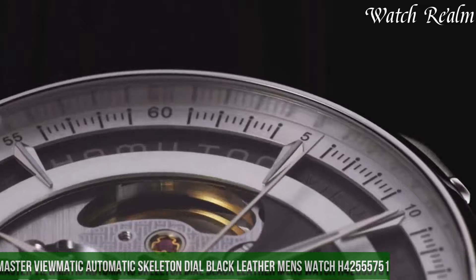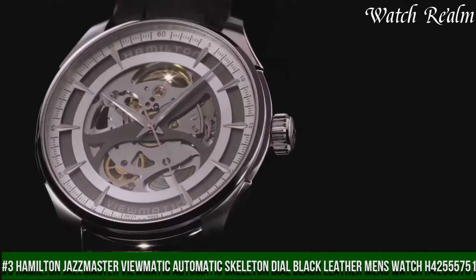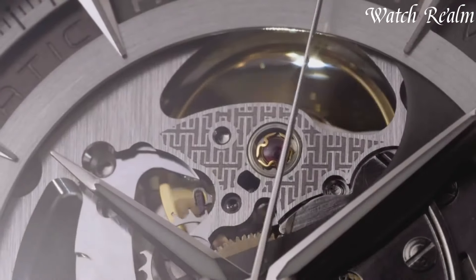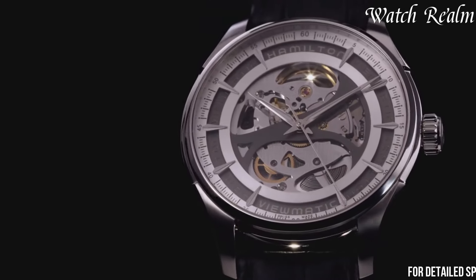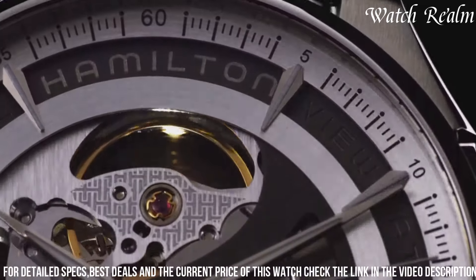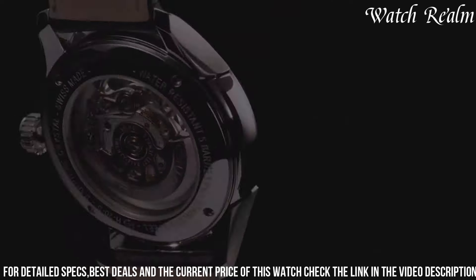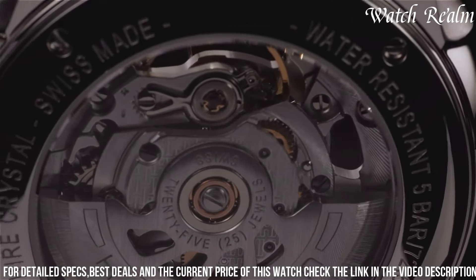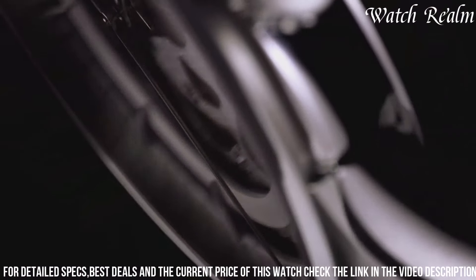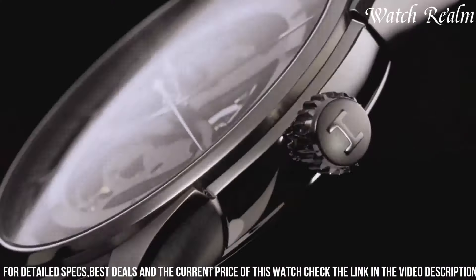Number three: Hamilton Jazzmaster Viewmatic Automatic Skeleton Dial Black Leather Men's Watch H42555751 encapsulates the brand's legacy of sophistication and mechanical artistry. Encased in polished stainless steel, this timepiece features a captivating open-work dial revealing the intricate and mesmerizing automatic movement within. The skeletonized dial showcases meticulous craftsmanship and intricate inner workings. Its sleek black leather strap complements the watch's elegant design, ensuring both style and comfort.